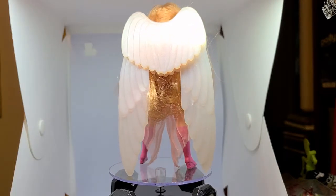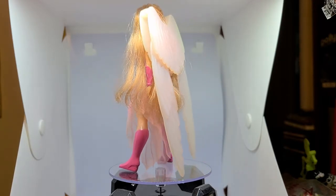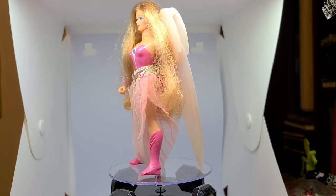This Angella was one of the first nine produced. She came carded with pink net pants, a pink comb, and the mini comic Journey to Mizar.